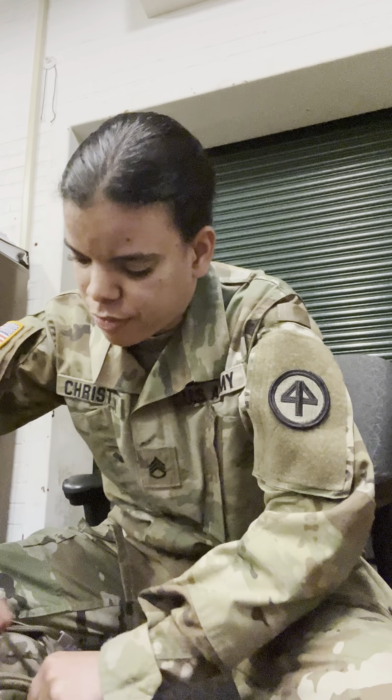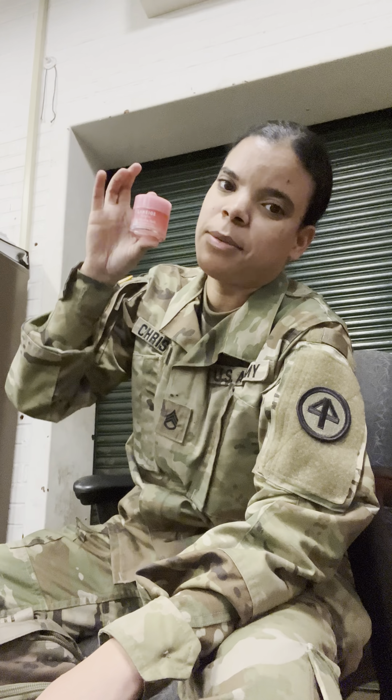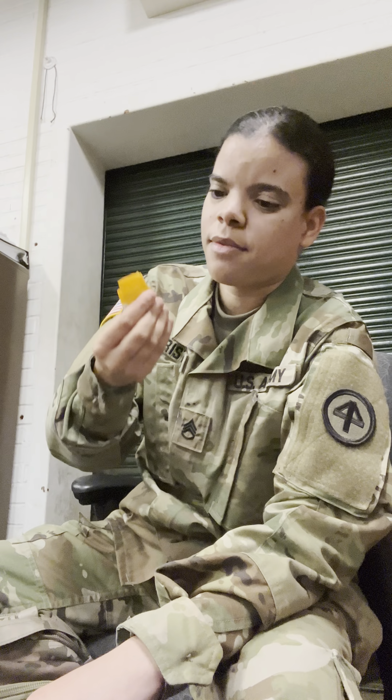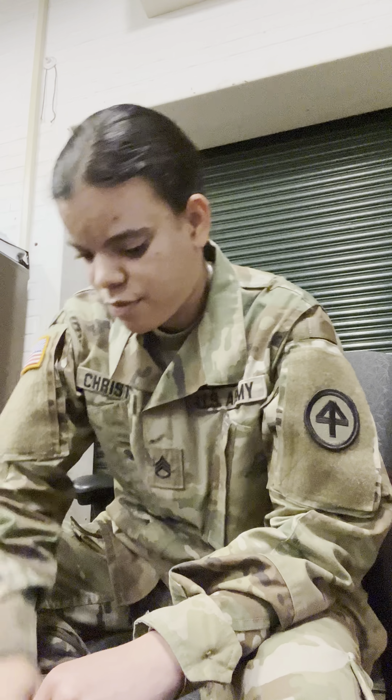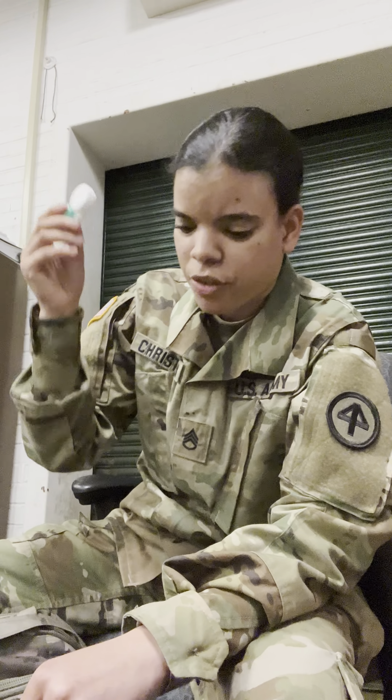Alright, my last pocket — this little one right here. I have gum, a lip sleeping mask because my lips are so dry — you can probably see I'm peeling — my wallet, and I had M&M's in here but I ate them all. My keys and another pen because I love that pen.